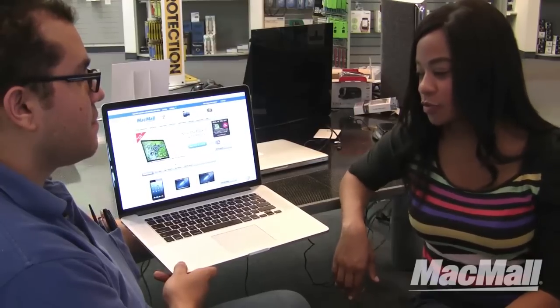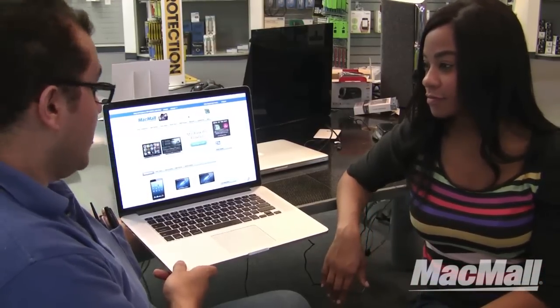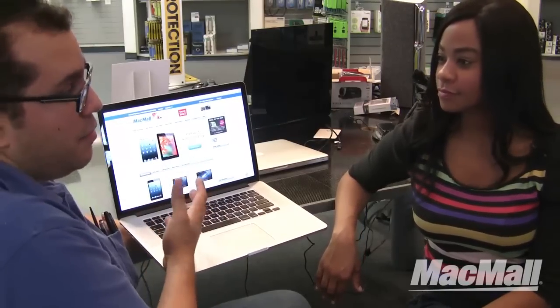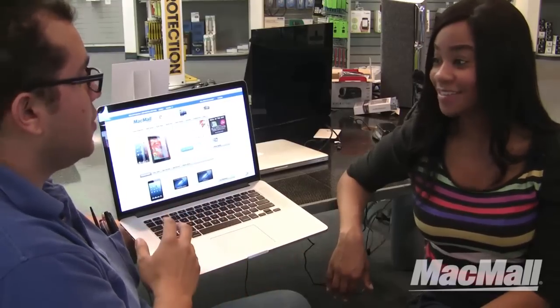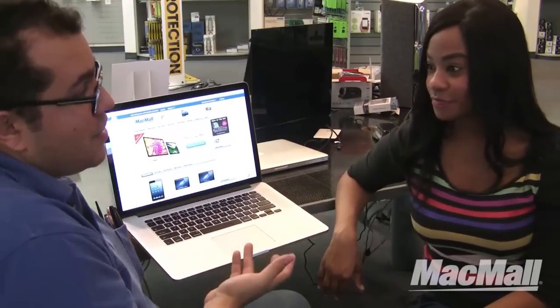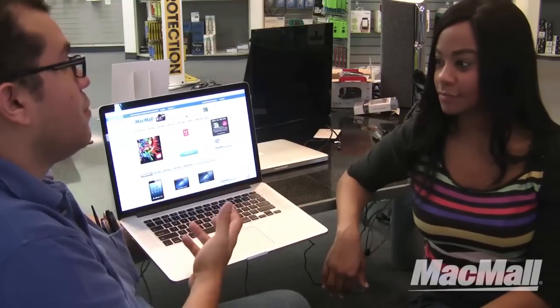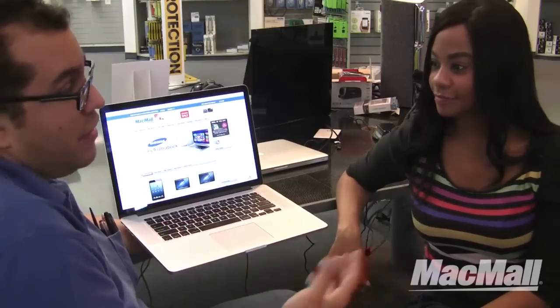And what program does it come with as far as editing? Is there iPhoto? There is, actually. iLife is a sequence of programs that come with every purchase of a MacBook or MacBook Pro. That includes GarageBand for music, iPhoto for pictures, and iMovie to make your movies. With GarageBand and iPhoto, everything works cohesively together to make whatever you like.